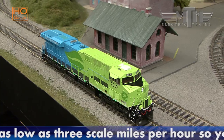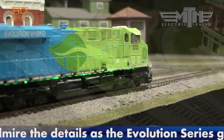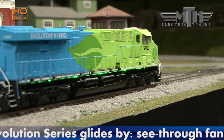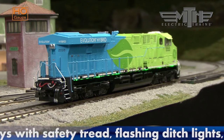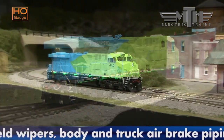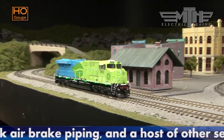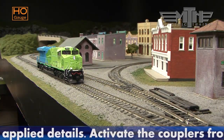Like all MTH locomotives, our new ES44AC offers HO scale's finest combination of detail, realism, and performance. Listen to the chant of an authentic GEVO 12 motor in the Protosound 3 versions, and throttle down as low as 3 scale miles per hour so you can admire the details as the Evolution Series glides by.